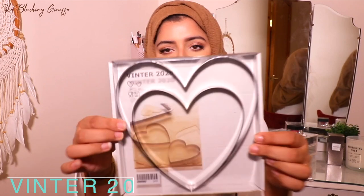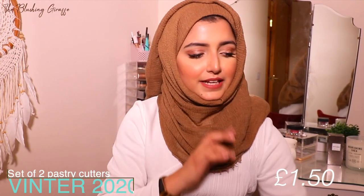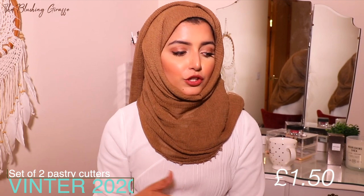Moving on to the big bag — most of this is for the kitchen. First up is this really cute Vinter 2020 star-shaped cutter set, which is for pastries and cookies. Now that we have our own place again, I really want to get back into baking — it would be great to make large cookies and experiment with different things.